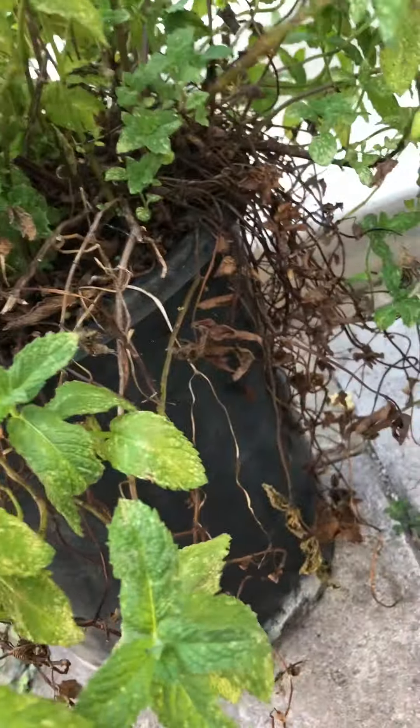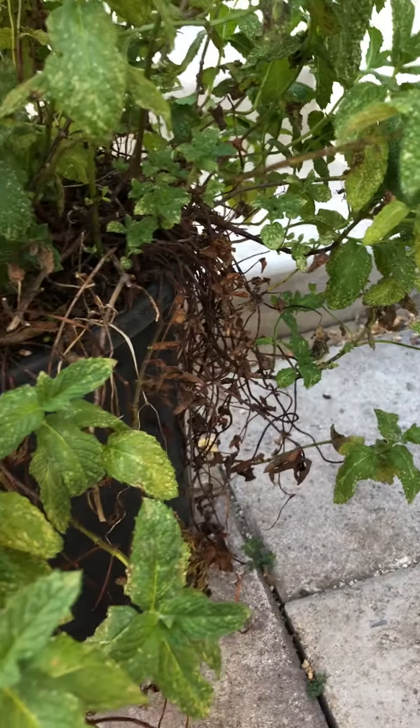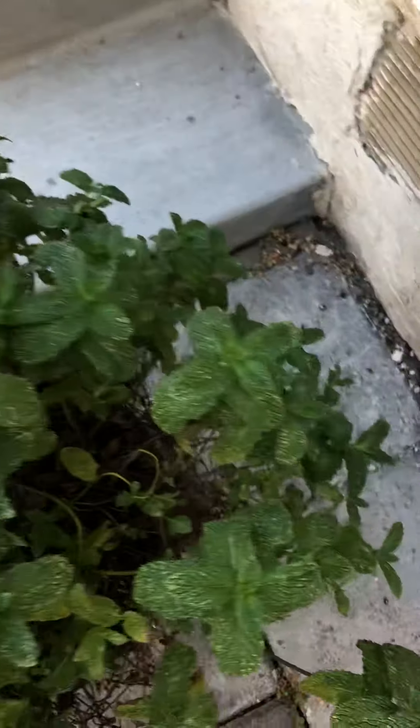Over here we have the mint, and what you're seeing here is definitely new growth. What you can see down here, which I will cut away — that's what you should do each year. The old stuff just kind of goes down and dies out, and the new growth happens right up top from the middle.